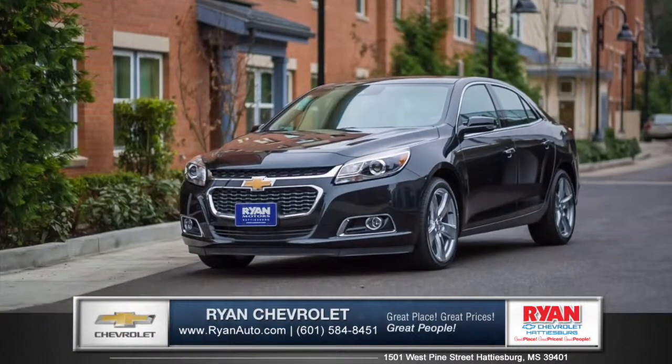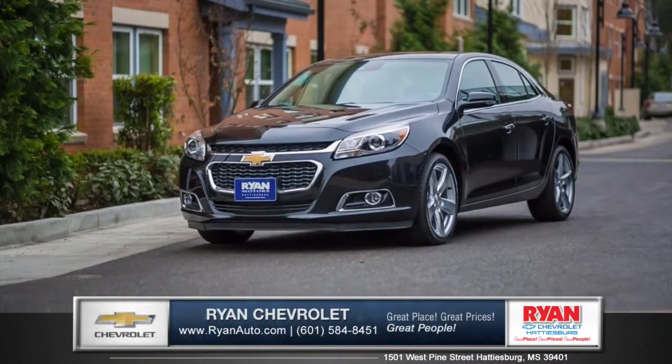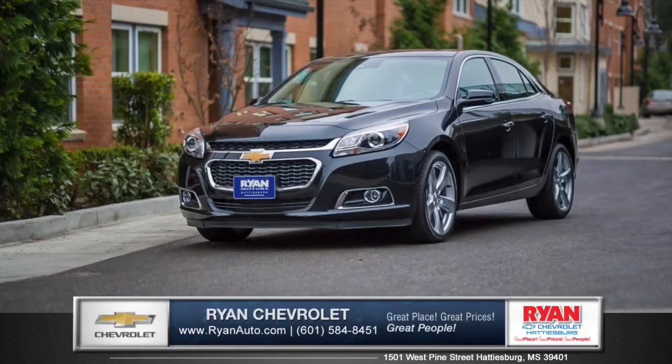A true display of impressive balance — this is the mid-sized sedan you can't ignore. So come down and see us and check out the 2015 Chevy Malibu.